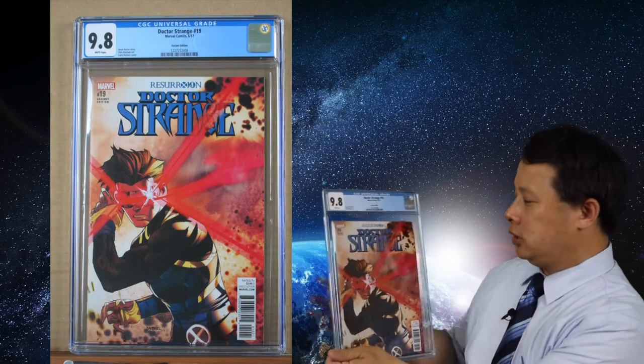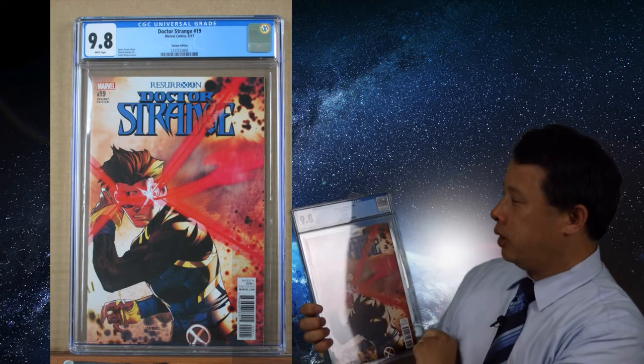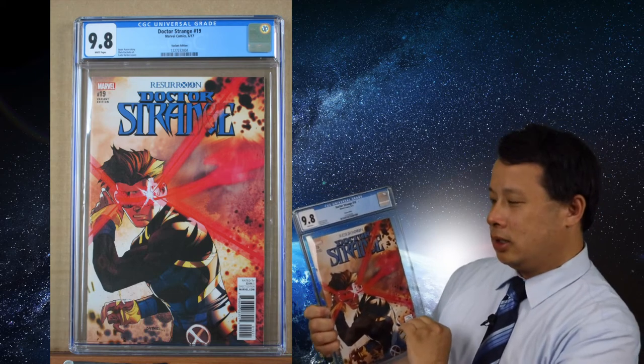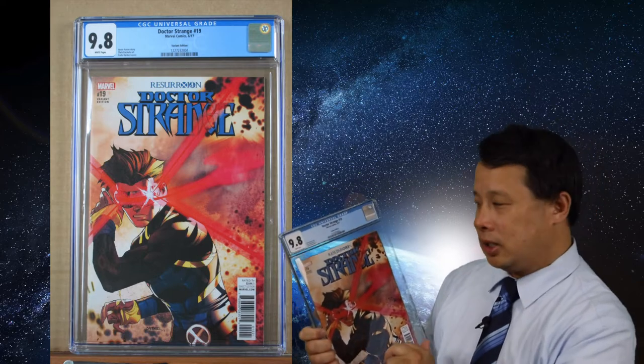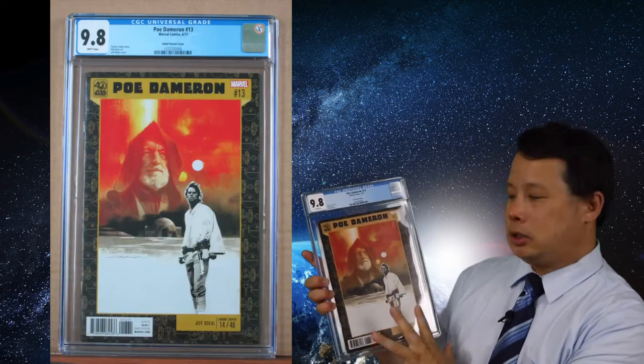Speaking of Doctor Strange, I got this particular one here — 9.8 white pages. It's a very nice cover, but it's not as scarce as the other one. Still, this is a very nice cover for a 9.8. Overall it looks like an X-Men style, so it's very interesting. And speaking of interesting, I got the Poe Dameron number 13 at 9.8 — this is a Star Wars special variant cover.